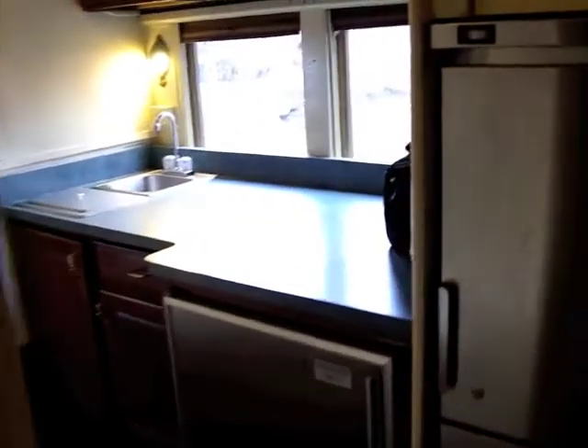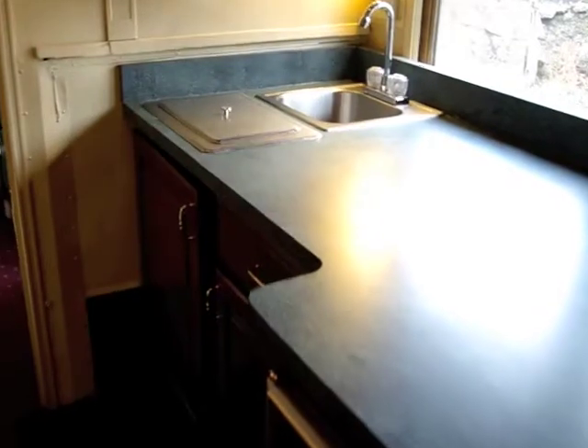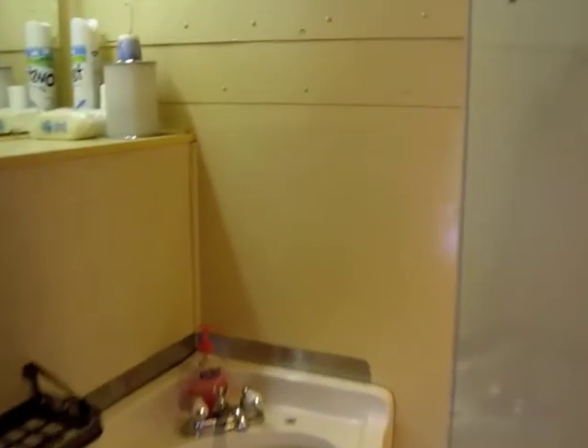Now we are entering the pantry area, which features two refrigerators, a freezer, a sink, and an icebox. Across from the pantry is one of the car's two bathrooms.